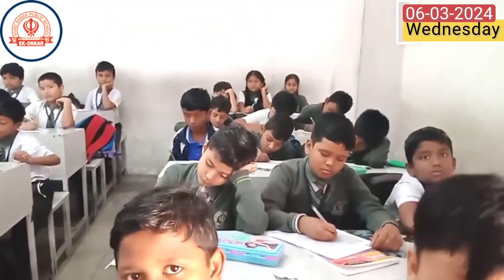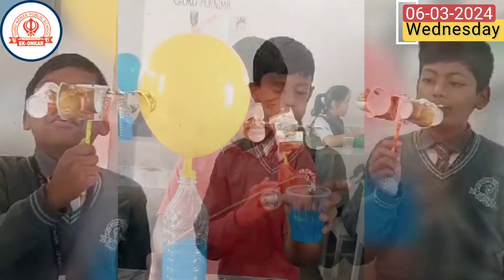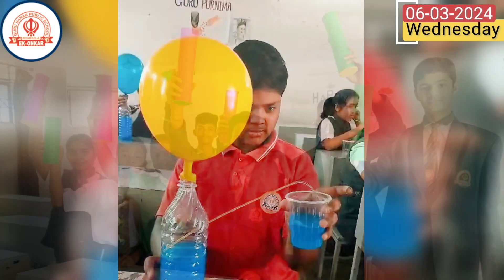At GNPS 21, students from different classes participated in a range of skill enhancement activities today.